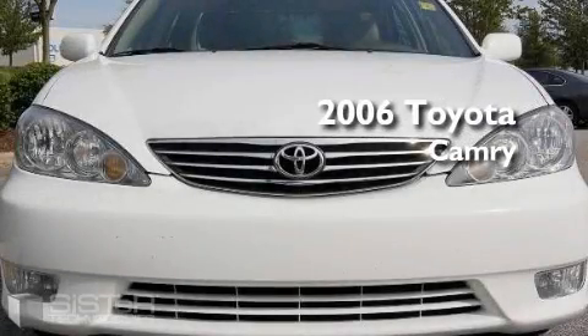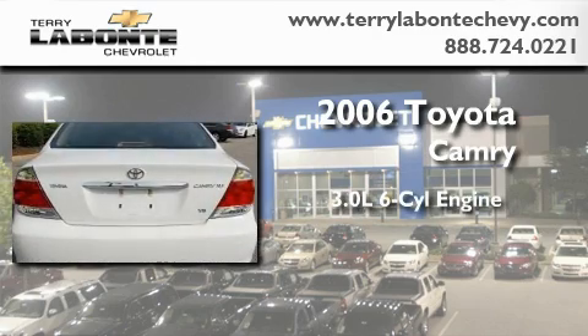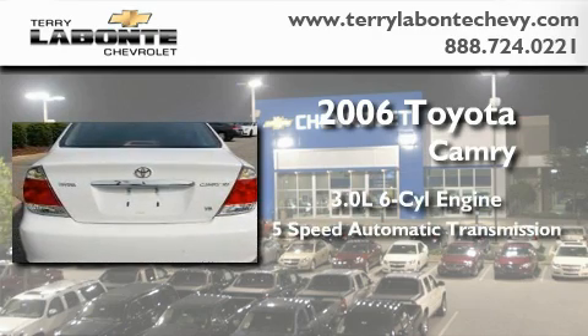This is a 2006 Toyota Camry. It has a 3.0-liter six-cylinder engine and a five-speed automatic transmission.